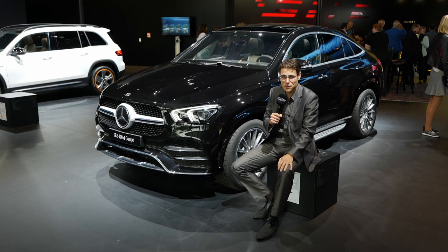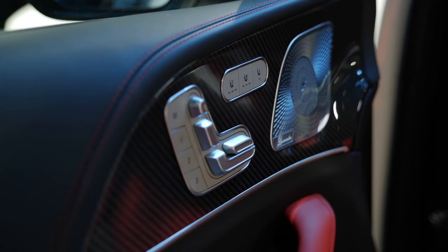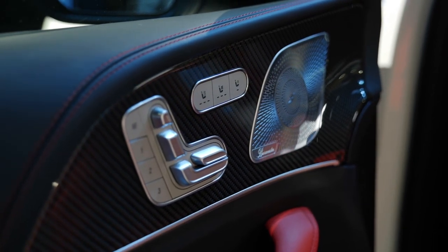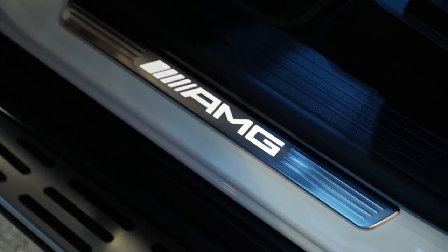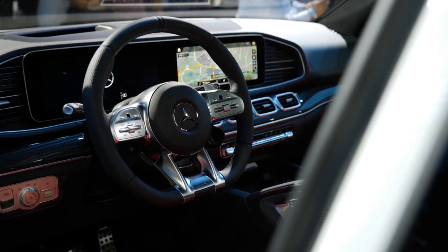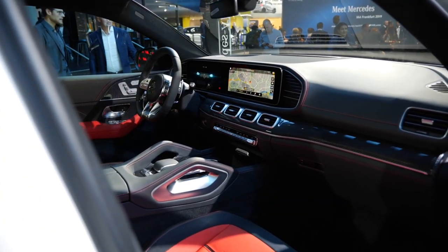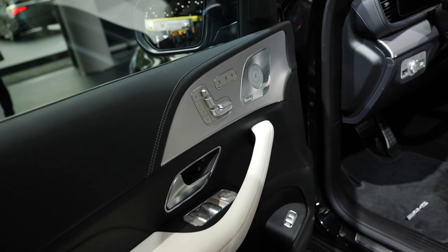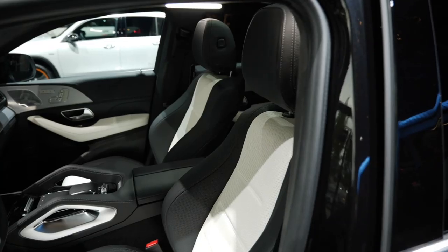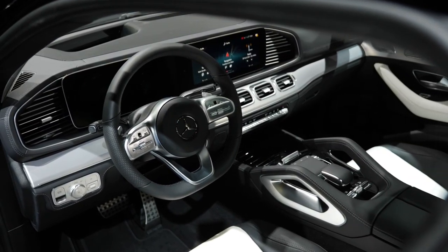It doesn't really matter traffic- or consumption-wise if you take the SUV or the Coupé. As I like to transport bicycles in the rear, I would still go with the SUV. Would you take the GLE as a Coupé? It also depends on driving because of the shorter wheelbase — will it be more agile than the SUV? We'll find out in our driving review, which will come at a later stage.